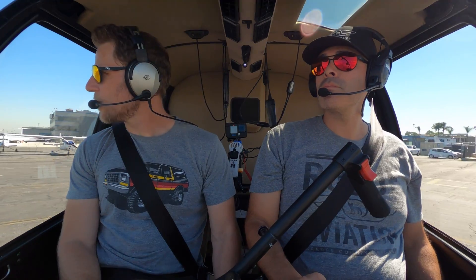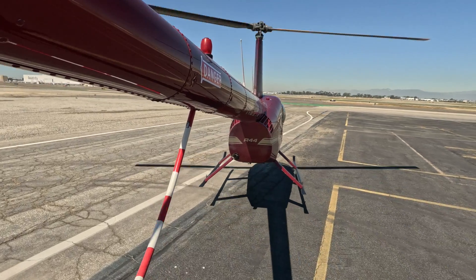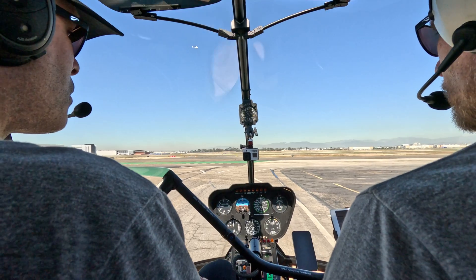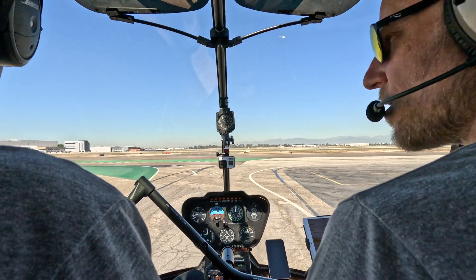Long Beach Tower, helicopter 284 Sierra Whiskey at Aeroplex, request West Wardlow departure with Zulu. Helicopter 284 Sierra Whiskey, Long Beach Tower, departure at Aeroplex at your discretion, West Wardlow departure approved. West Wardlow approved, 284 Sierra Whiskey.